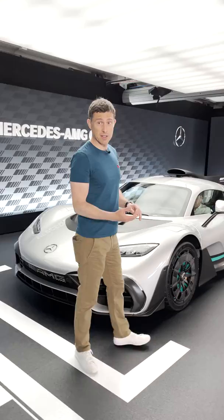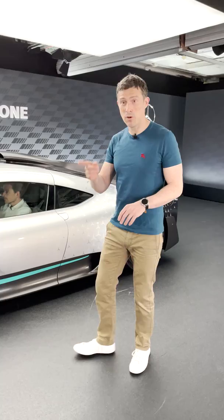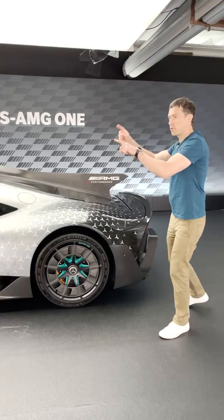This is the new Mercedes AMG One, their Formula One car for the road. It uses the same power system as a Formula One car: a 1.6 litre V6 petrol with a turbocharger and an electric motor.